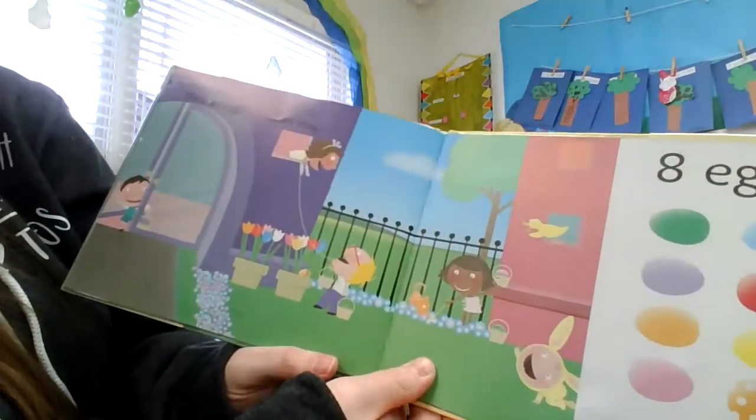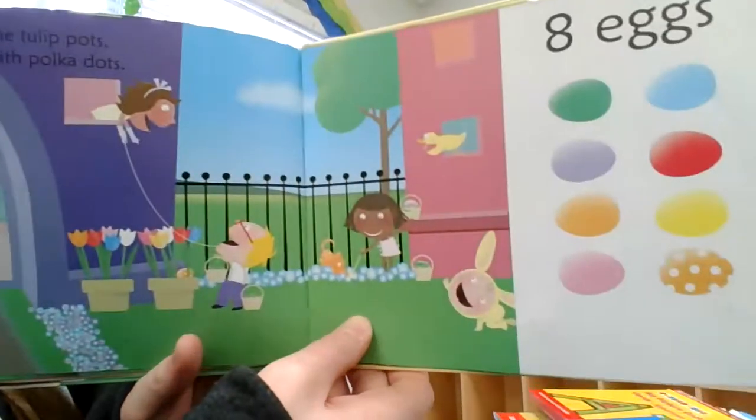Pam looks in the tulip pot. Finds an egg with polka dots. Eight eggs.